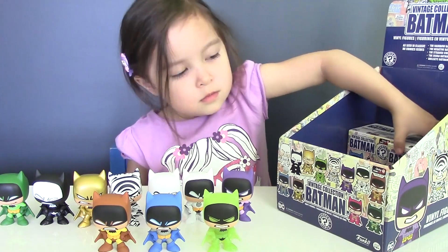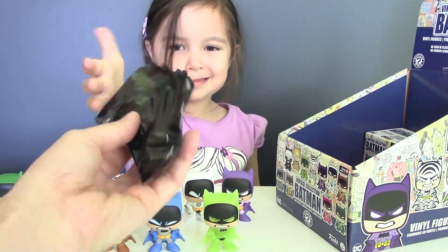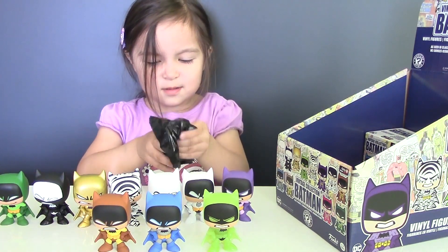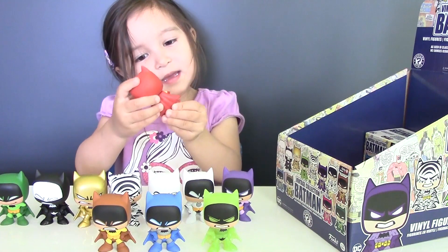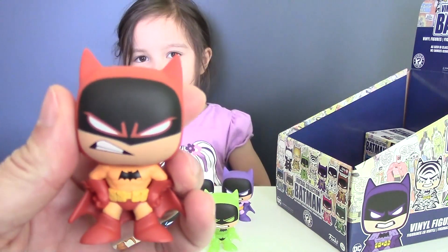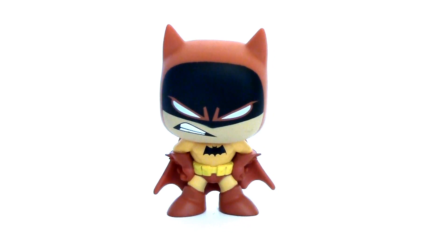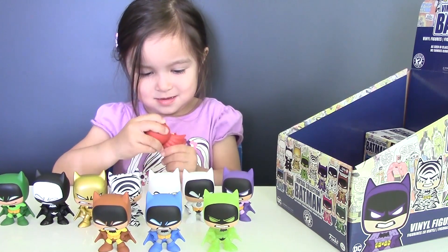Two more boxes left. So who is our next Batman? It's red — actually it's described as Batman in orange. Yeah, it should be orange.